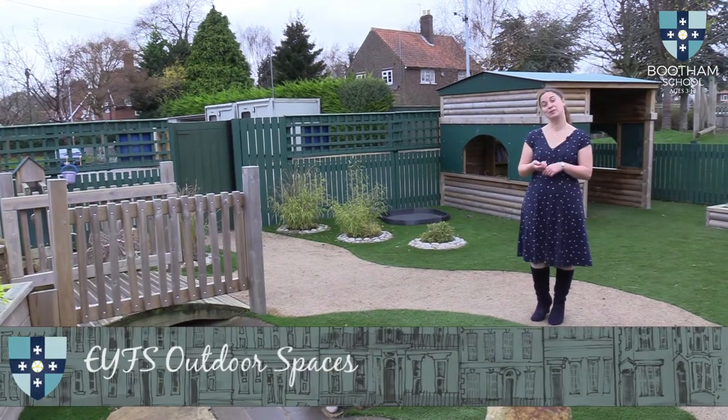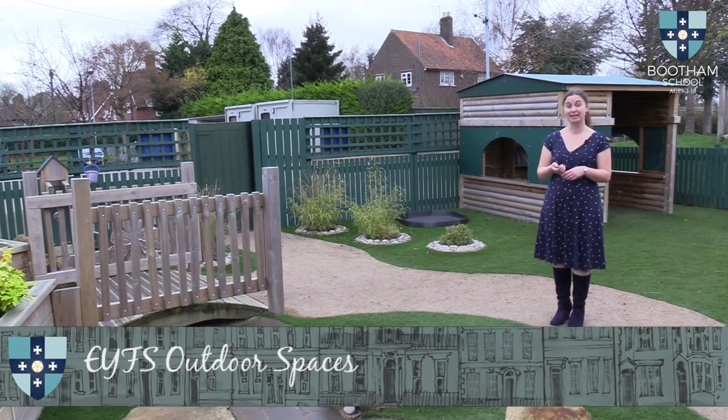Outside space is obviously really important in early years, and they do have free flow to the outside all day, every day. We have four adults that work in the nursery and reception rooms, and if the children want to go outside it's very simple — an adult will go outside with them. We have two main outdoor areas: one with the adventure playground in it, and another with more small world toys, a very natural landscape with a river that runs through it, and also the opportunity to play with sand, water, mud — anything along those lines.